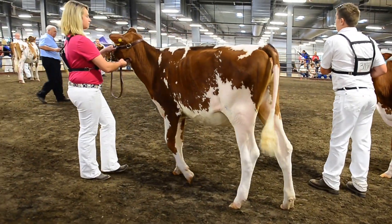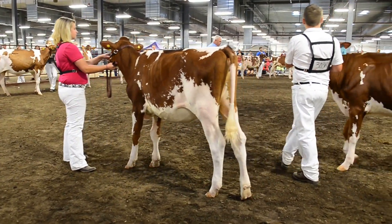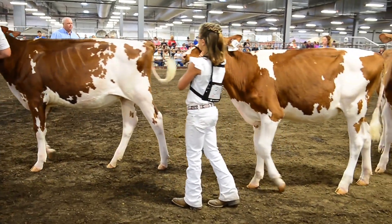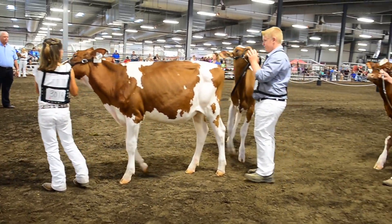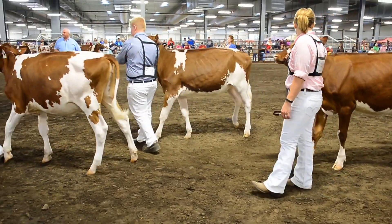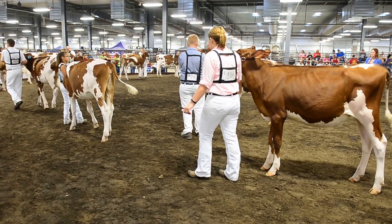The fifth heifer is one I love on the hip and top line, and I'd just like to level her out over her top. Just change that topline placing a bit to get her any higher and have her stand on a stronger pastern to move her up a bit in the class. But again, her top line I really love on the hips. She uses that advantage in the stretch to her frame and the depth and openness of that rib to place over the heifer in sixth.